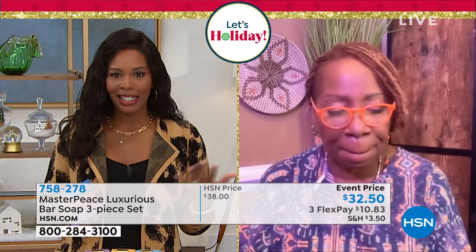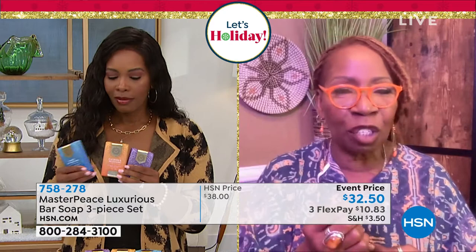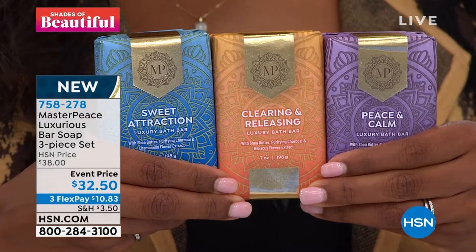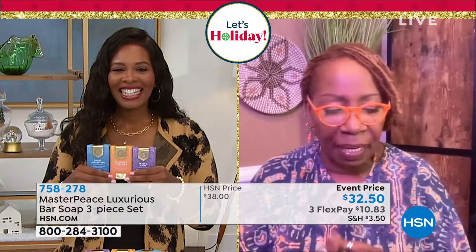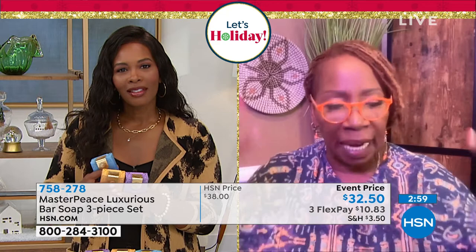What makes Masterpiece different is that as opposed to just washing, it's an experience. With your affirmation, the oils, and the scents, you are having an experience in the tub. If you need peace and calm, use that bar and repeat that affirmation. If you need to clear something — if you're getting divorced, in an upset with somebody — you use Clearing and Releasing. If you're looking for sweet attraction, we've got you. We want body care to become an experience, and following in Jamea's legacy, I really wanted to give people an opportunity to cleanse their body, clear their energy, and call in what they want.